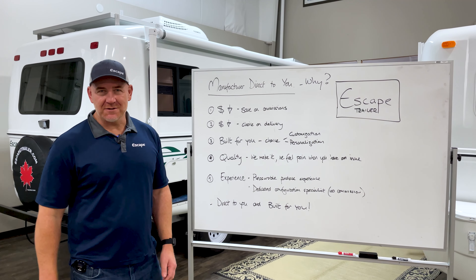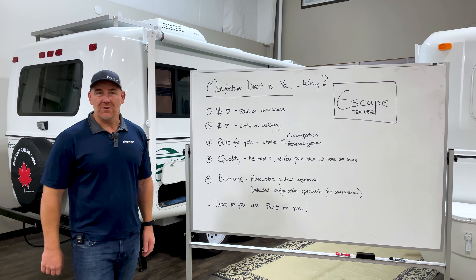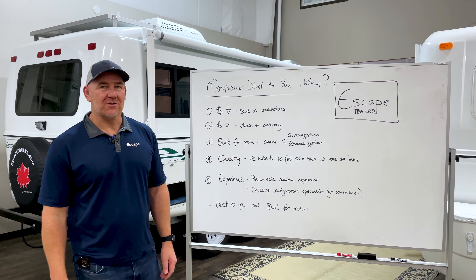Hi there, I'm Karl at Escape Trailer and today I'm going to talk to you about Manufacturer Direct 2U and why you would want to purchase a trailer Manufacturer Direct.